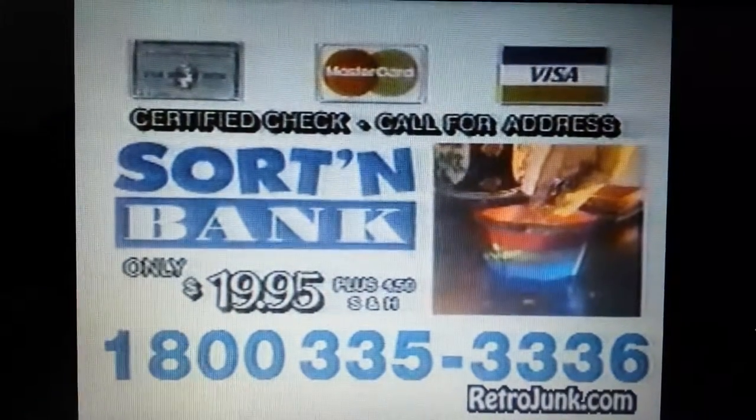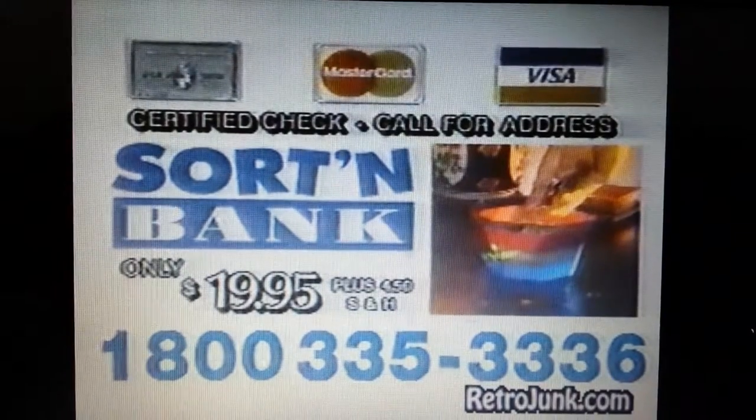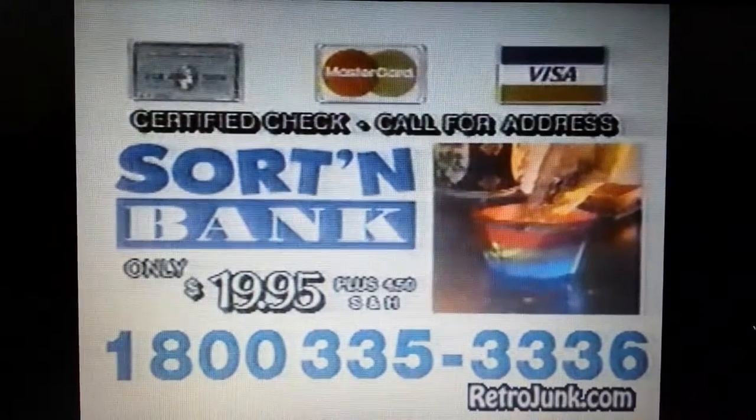The Sort'n'Bank is only $19.95. For delivery to your home or business, just pick up the phone and call 1-800-335-3336. Click the button here.